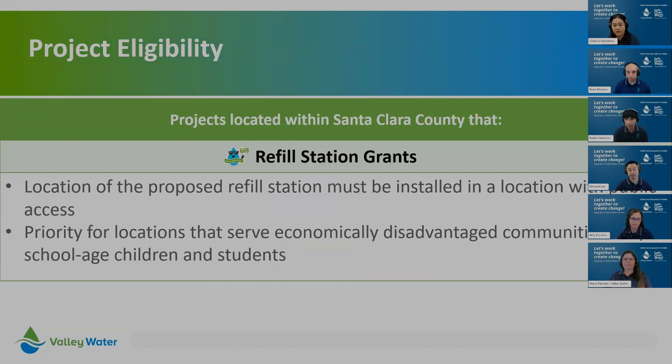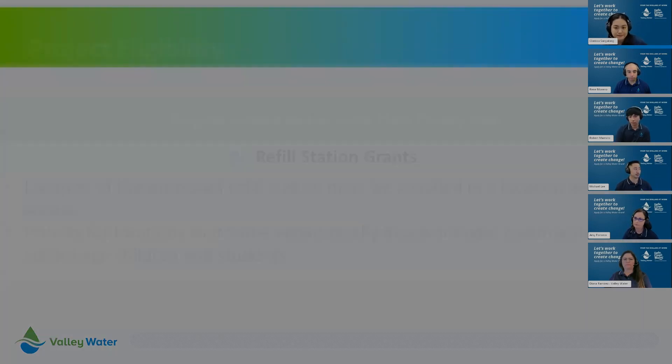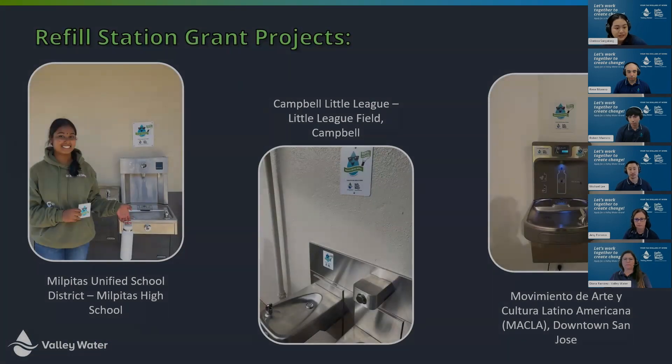For refill station grants, project eligibility is pretty simple. Like mini grants, the proposed refill station must be located in Santa Clara County and must have public access. There is also priority given to locations that serve economically disadvantaged communities or school-aged children and students. Grantees can choose any refill station style that best fits their need — we have a document on our resource page showing different models and approximate costs for reference.